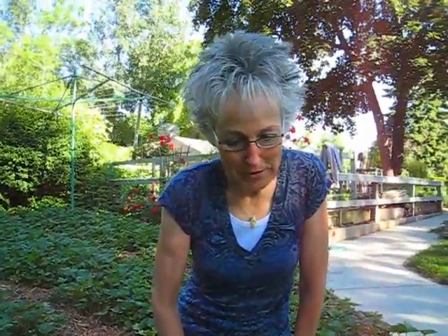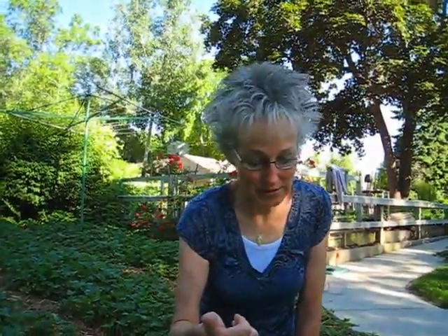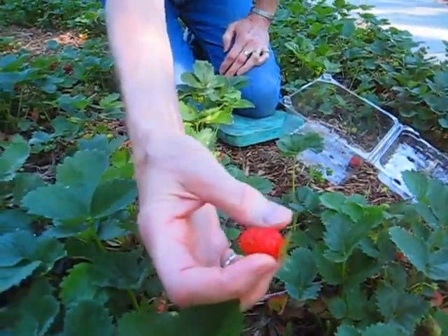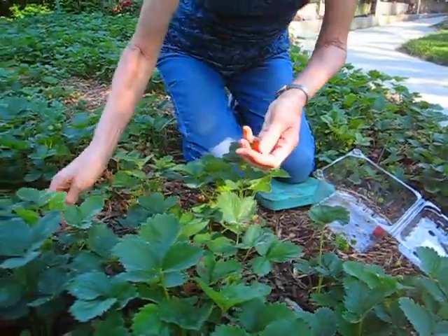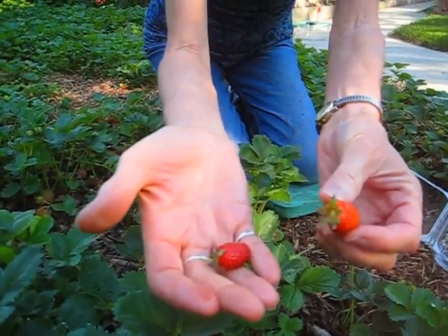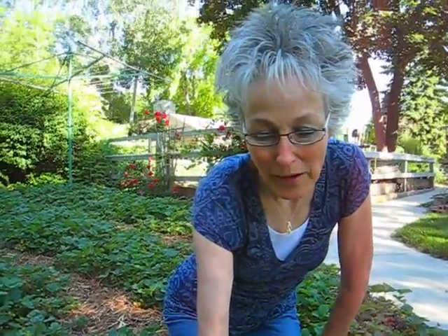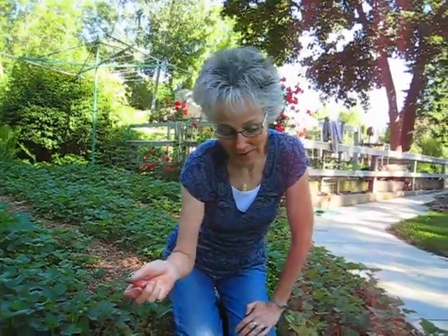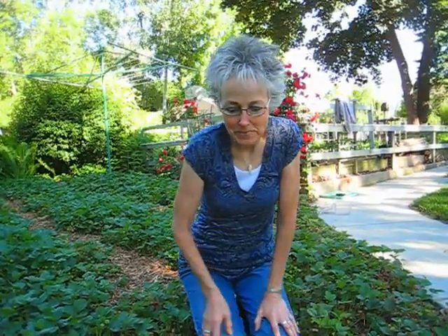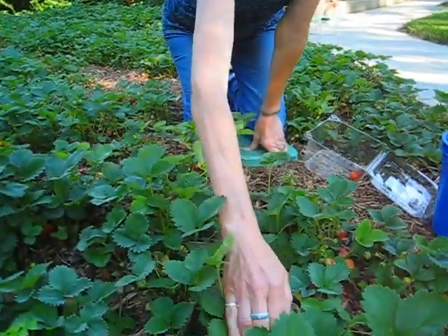When I pick strawberries, I have three things I'm looking for. First, the berries — you want to pick berries that are ready. This one's not quite ready, but you want a berry that is red all around. I'm also going to pick berries that aren't quite ready to eat today, because I don't want to be out here every single day. I'll pick berries ready today and ones ready tomorrow, sort them later, and keep the not-quite-ready ones on the kitchen counter for tomorrow.